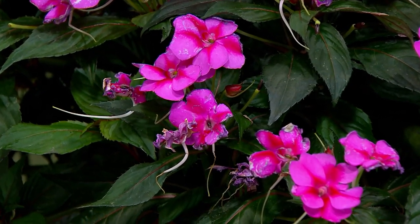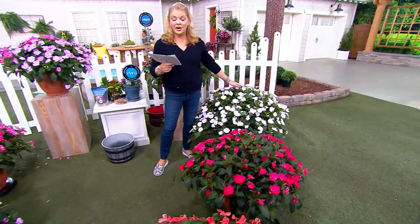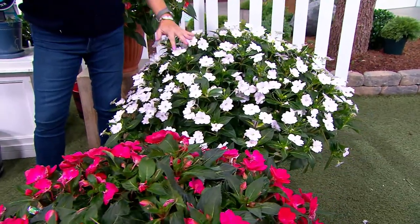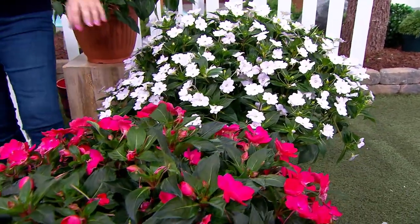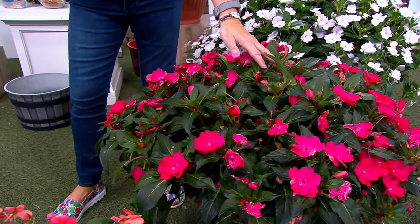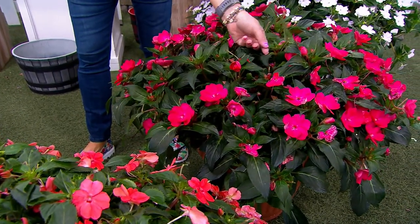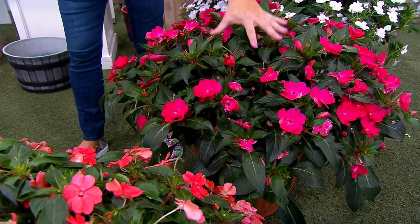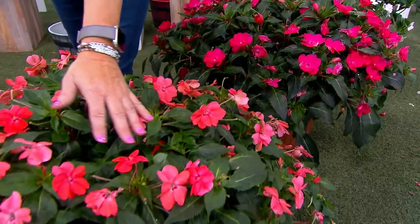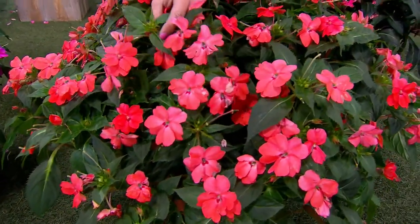Many of you are doing more than one. You're going to get two huge white Sun Patients, the new Tropical Rose in a beautiful deep rose color, and that one has variegated leaves. The more sun you get, the more defined the yellow stripe will be. Brand new is the salmon color.